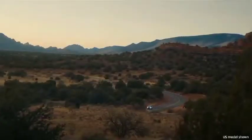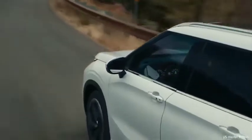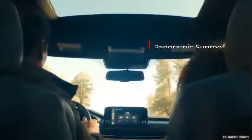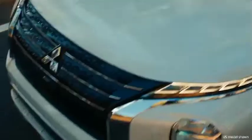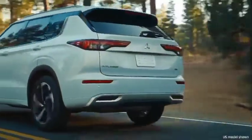Its standard three-row seating is uncharacteristic of the segment, but it's virtually useless. The Outlander shares a platform and mechanical bits with the new Nissan Rogue, including an unremarkable 181-horsepower four-cylinder powertrain.